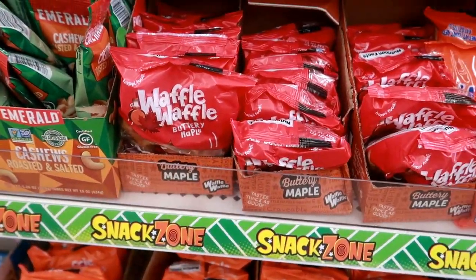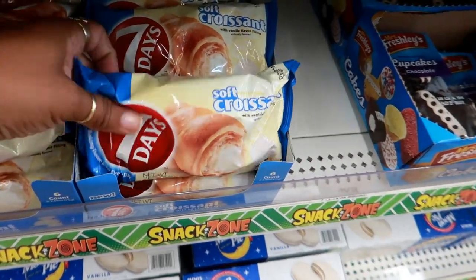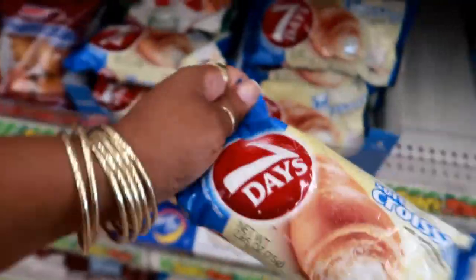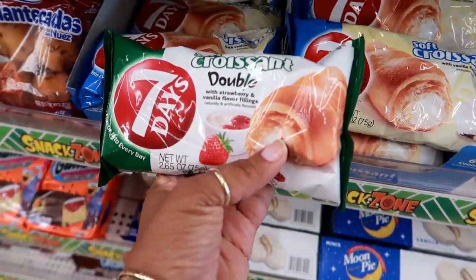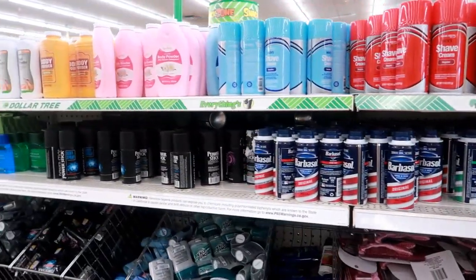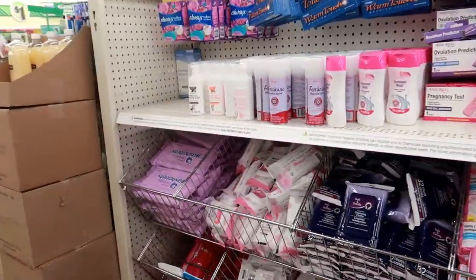I might try one of the maple ones. Down here they got these strawberry-filled cookies by Buritas — that looks pretty good — and they also have pineapple. Right here they got some Seven Days soft croissant with vanilla flavor filling — 340 calories. I also see the soft croissant double with strawberry and vanilla flavor. That's cool! Okay, that's going to be it today in Dollar Tree. I saw a few new things — I really like those slippers, though I didn't get any today. I hope you guys enjoyed this and I'll talk to you all real soon. Bye!